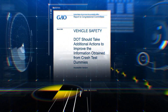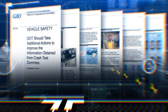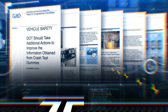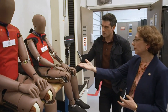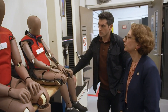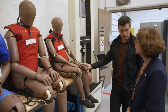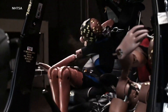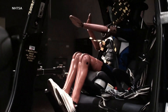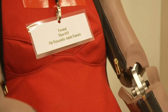A 2023 Government Accountability report slammed NHTSA for not having a comprehensive plan to address risks and limitations in the information the current dummies provide. NHTSA has announced it's been working with Humanetics on a new, advanced, and most importantly anatomically correct female dummy, and they're already experimenting with it — more anatomically accurate in terms of abdomen and upper chest, with a more sophisticated set of sensors. This is a real upgrade.